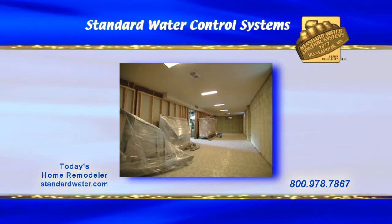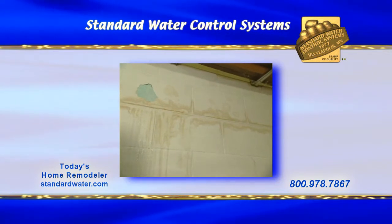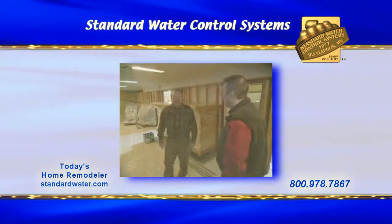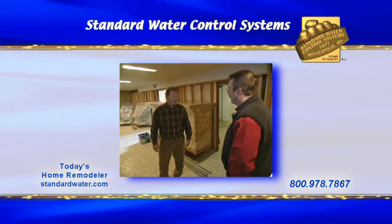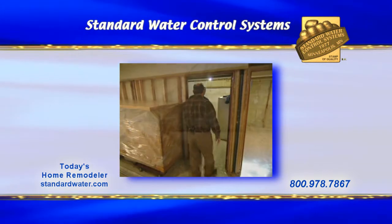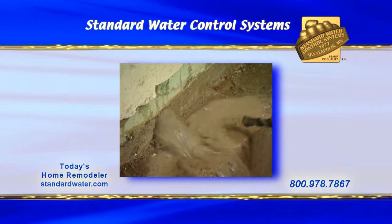Whether a basement is finished off or not, nobody likes the thought of water in their lower level. But can anything be done to alleviate your worries? On today's show, we'll begin with our homeowner, John Day, who was planning to finish off his lower level, but first needed to correct what most people would consider a serious water problem.